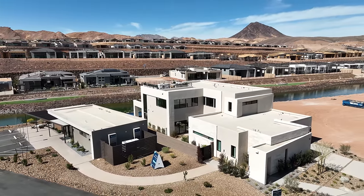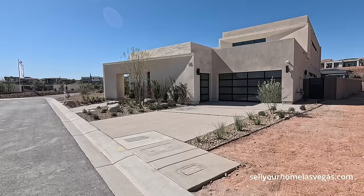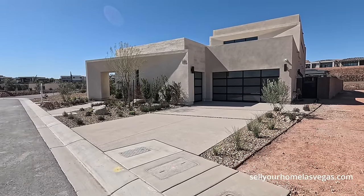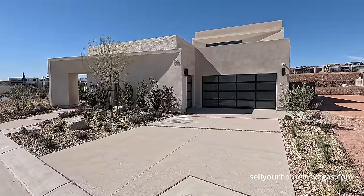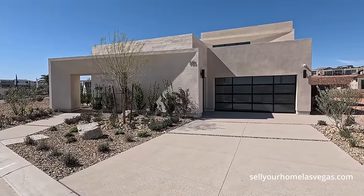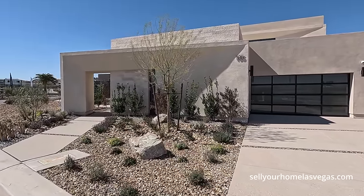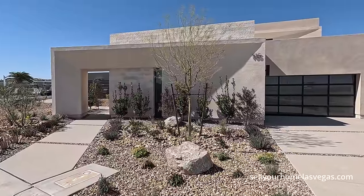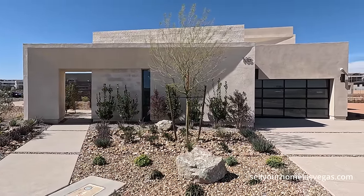They have the Trace, which we're looking at right here, the Reveal, the Zena, the Vertex, and the Aspects. Pricing on these homes starts in the low $1.2 to $1.4 million — and that's before your lot premium, before your structural design, before your options. This one here is probably about $4 million.